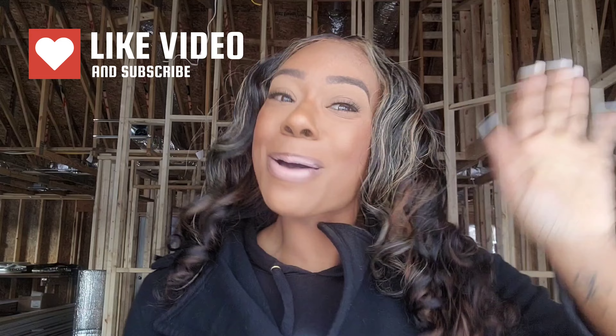I just wanted to give you guys an update so you can see things. Let me go get to it — I'll see y'all in the next video, bye!